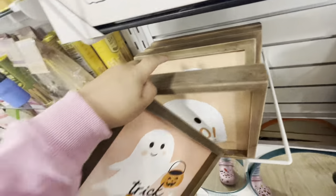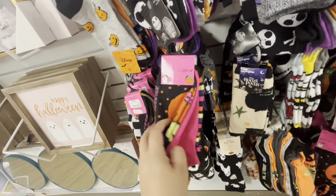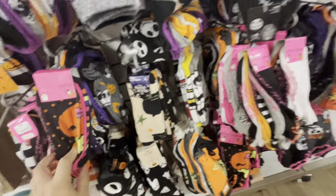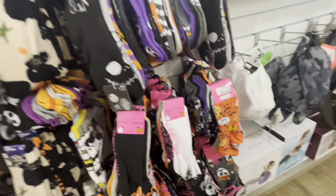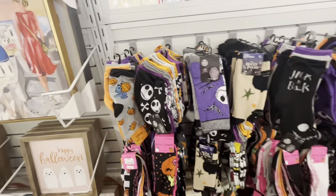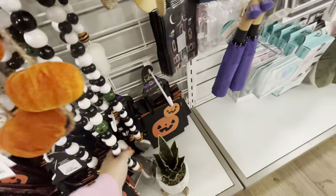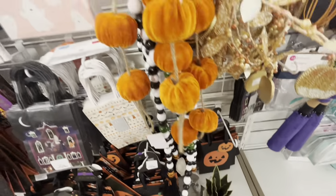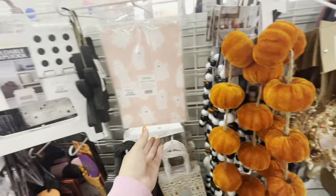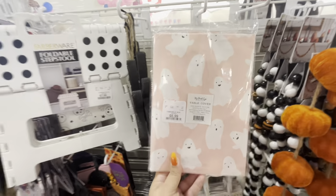All the same price. Over here they have all the fun Halloween socks — look, Betsy Johnson ones! I have so many socks though. Look how fun — Nightmare Before Christmas, Stitch — they're all cute. Oh look at these beaded garlands with a skull at the end — I haven't seen these before, $12.99. And then there's a paper table cover for $5.99.